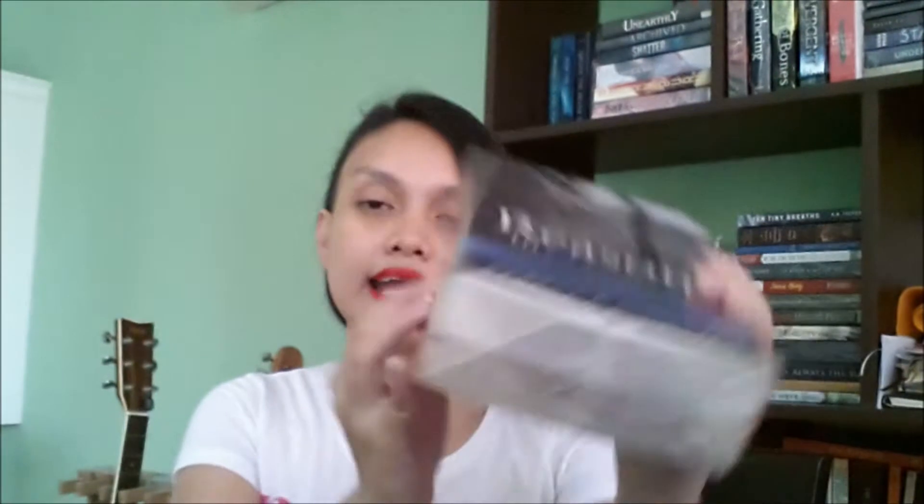Next are two contemporary books. I have Reason to Breathe and at the back is Amy and Roger's Epic Detour. These are also pre-loved books but based on what I'm seeing right now I think they are in very good condition. I cannot wait to read these.